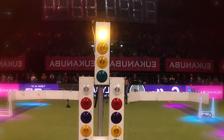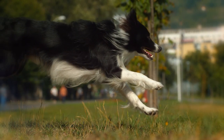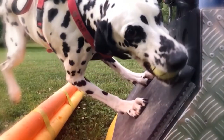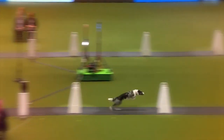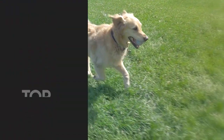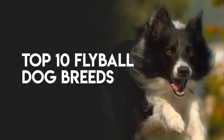New to flyball? In a nutshell, it's a canine relay race in which teams of dogs take turns jumping hurdles and retrieving a tennis ball. The twist is that in order to get the tennis ball, each dog must pounce on a spring-loaded box that ejects the ball, and once he has it, he has to return to his team before the next dog can start the course. And there are certain pooches that can be considered flyball dog breeds. In this video, we have listed the top 10 flyball dog breeds.